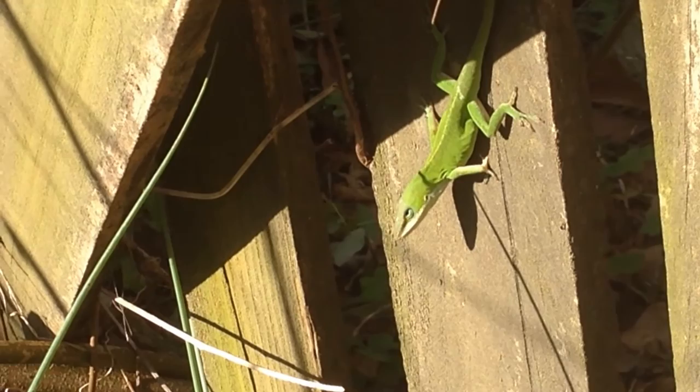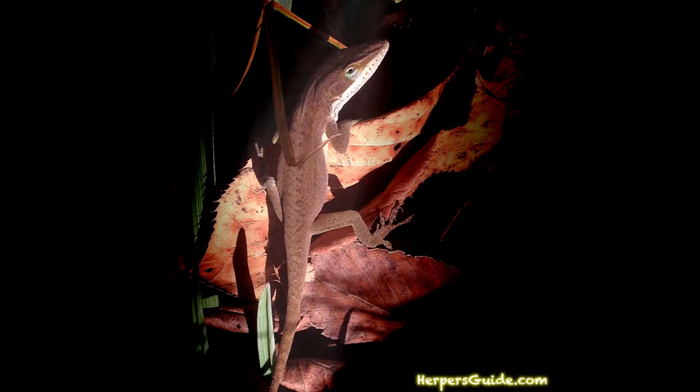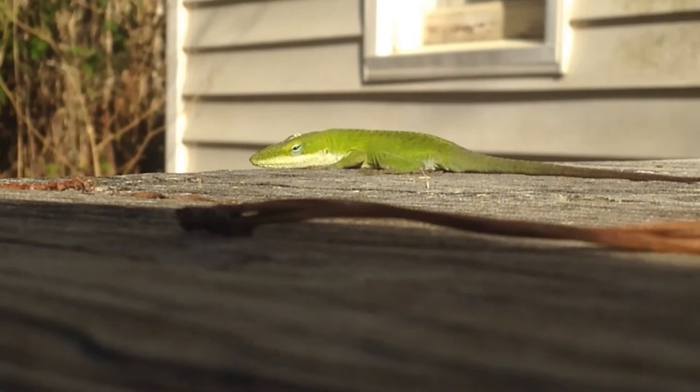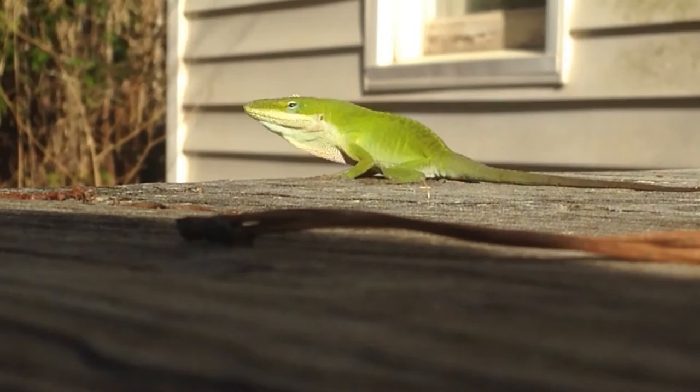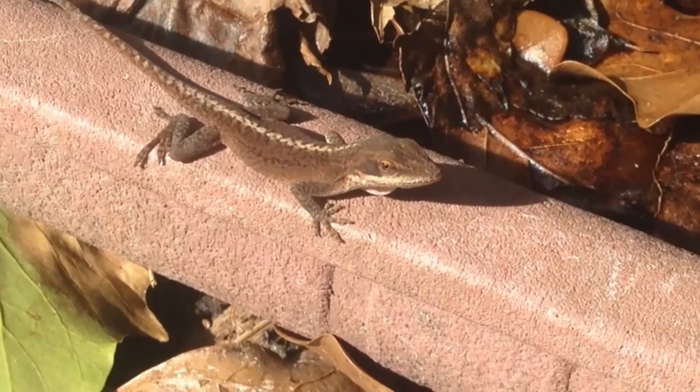The Carolina anole is a small to medium-sized lizard with a very slender body. They have adhesive pads to facilitate climbing, and they exhibit sexual dimorphism — meaning you can tell male from female by visual appearance. The males are larger with a bigger head and a red dewlap on their throat, while the females are more petite and small in size.